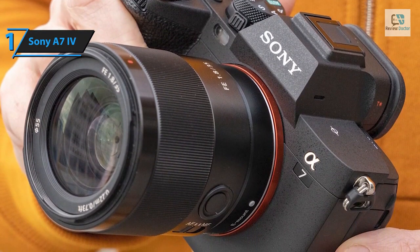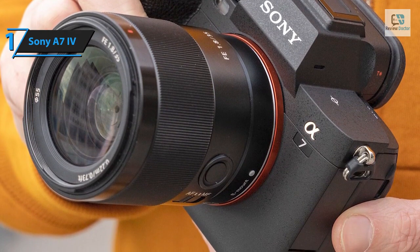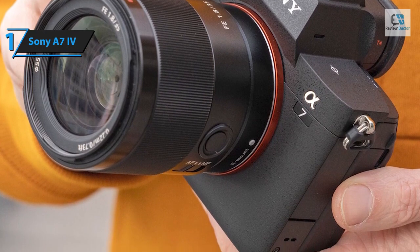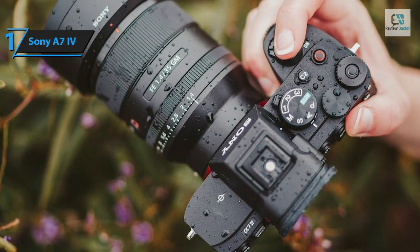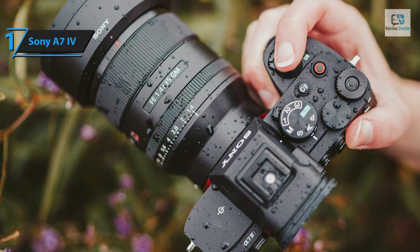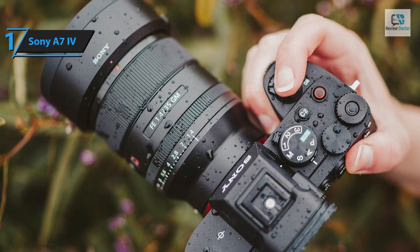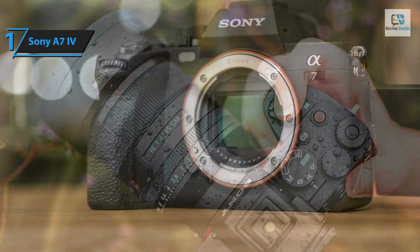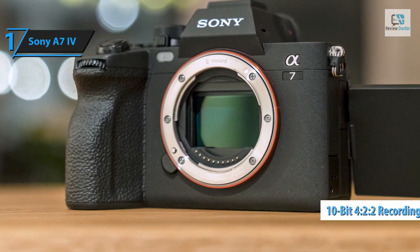One notable improvement is the transition from a tilting screen to a vari-angle screen that offers greater flexibility. The heart of the A7 IV is its new 33 megapixel sensor, a considerable leap from the 24.2 megapixel featured in the A7 III and A7C. This puts the A7 IV ahead of powerful APS-C cameras like the Fujifilm X-T4. While the A7 IV doesn't necessarily outdo the major contenders in the mirrorless video camera arena, it does surpass the A7 III significantly.